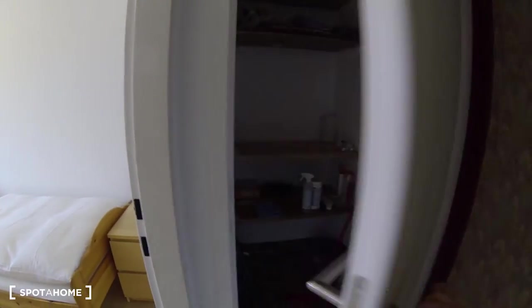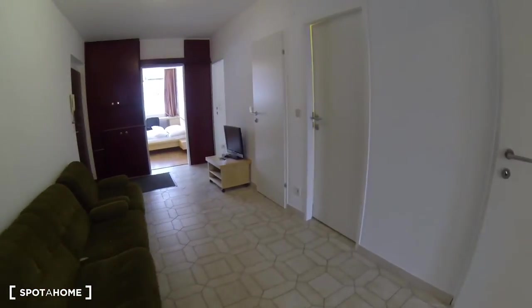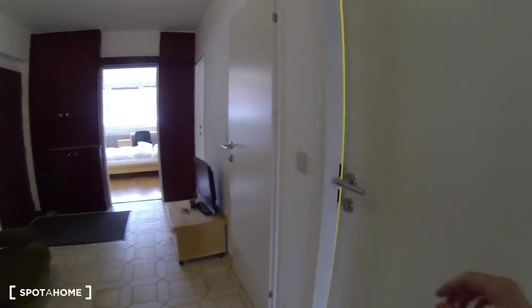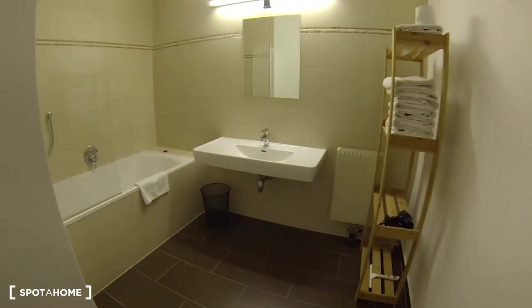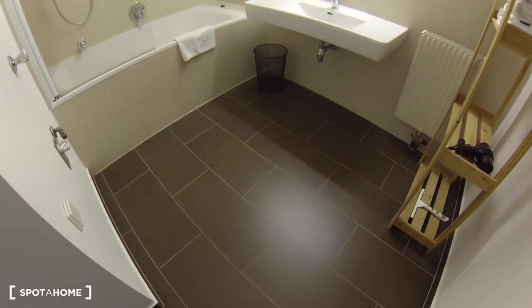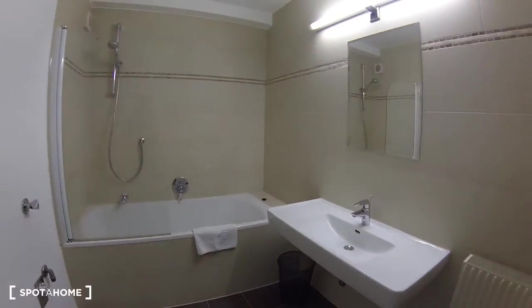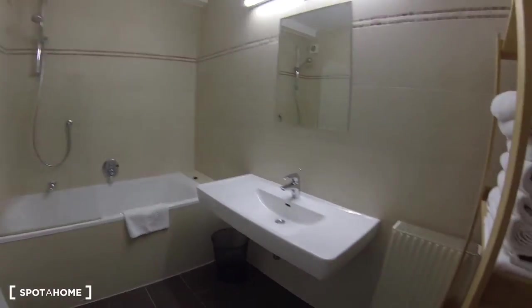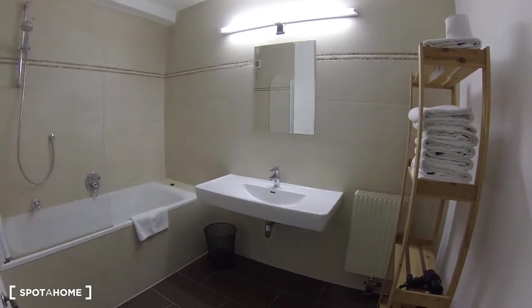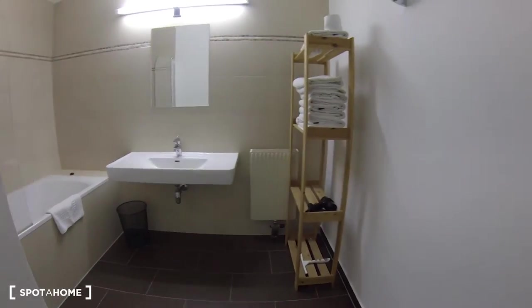This over here is a small storage closet for cleaning products and the sort. Making our way now towards the bathroom and shower area. It's a very big bathroom with nice brown tiles — well-kept, you can tell — and nice beige tiles on the walls. It's a very nice combination. You have a big bathtub and shower, a nice big sink, a mirror, and a little shelving unit to put your towels and such.